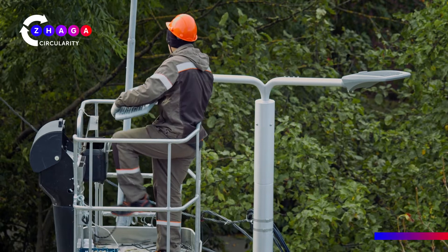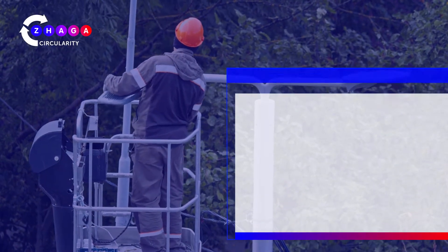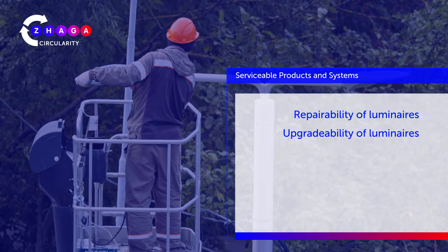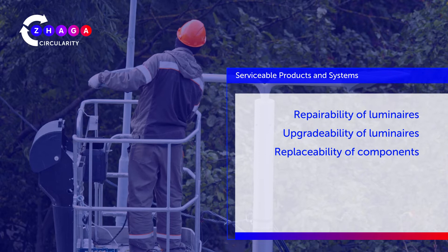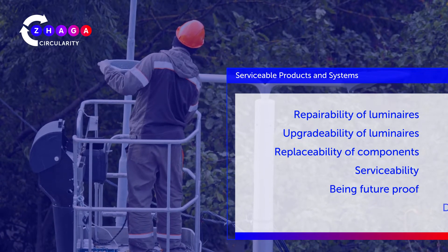Serviceable products and systems are characterized by the following properties, amongst others: repairability of luminaires, upgradability of luminaires, replaceability of components, serviceability, being future-proof, and durability.